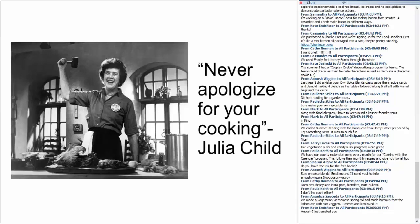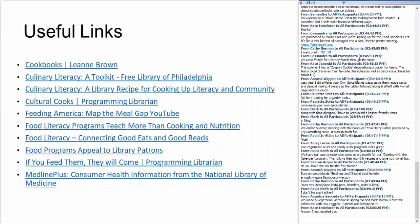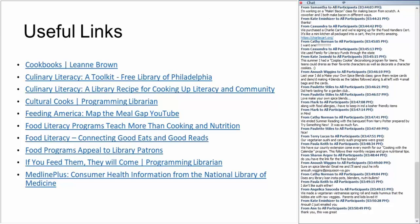We're going to close with a quote from the culinary goddess Julia Child: 'Never apologize for your cooking.' It's all fun, so don't get too stressed about it. Thank you everyone for being our audience for this presentation. Here's a list of useful links that features some of the things we mentioned along the way.